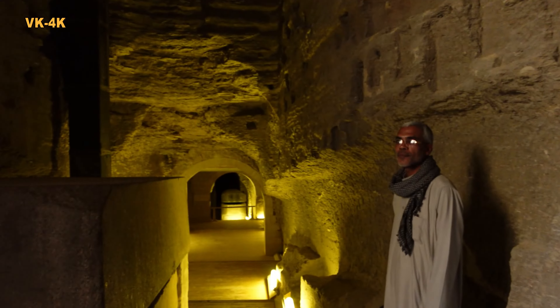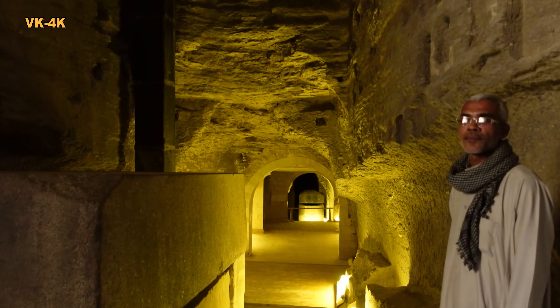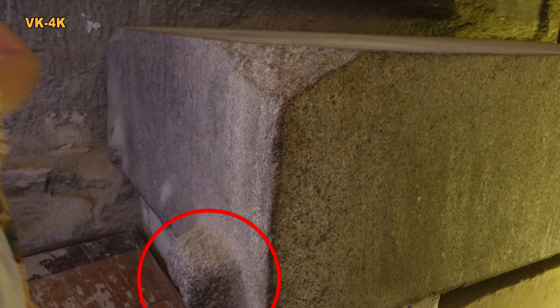Procházíme kolem víka od sarkofágu. Stop! Všimli jste si toho vypoulení na víku? Ne? Tak se vrátíme. Ano, toto vypoulení nám dokazuje, že víko bylo vyrobeno na tomto místě.